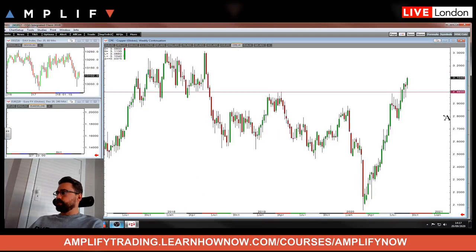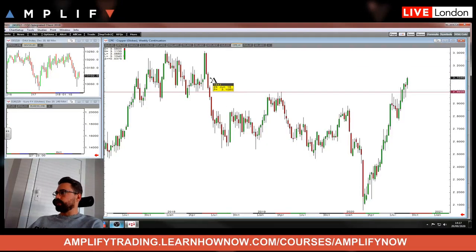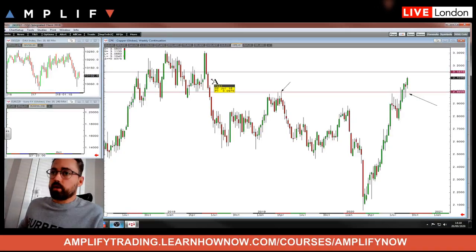Last market to mention: copper. I actually did have a long in copper, which I scratched on the retest — it was messy. But it's pushed on and is continuing to make new highs for the year. For any copper traders, you're looking back towards 2018 levels now. As long as it stays above the previous high from 2019, I think you have to be happy to stay in this one and trail your stop below there. A level to be aware of closer is the high from the week of 18th June 2018. If you're long copper, congratulations — it's looking pretty good.